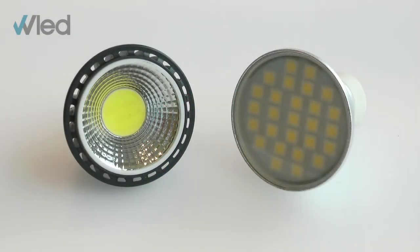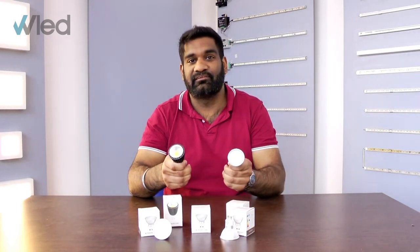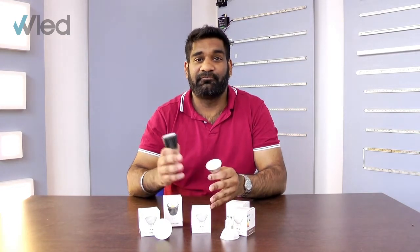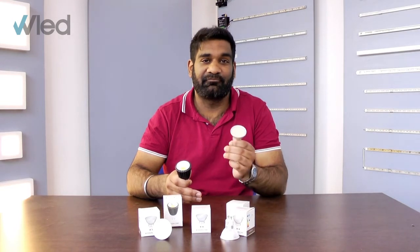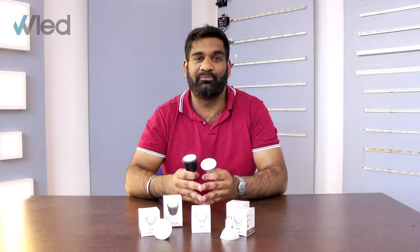Generally, there's two types of GU10 that we sell here at Wholesale LED Lights — we have COBs and SMDs. COBs stands for Chip On Board and produces a narrow beam angle, so it's great for feature and accent lighting. SMDs, on the other hand, stands for Surface Mounted Device, and they produce a much wider beam angle, so they're better for general purpose illumination.